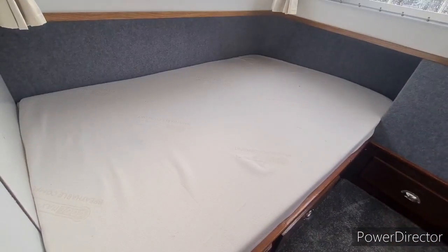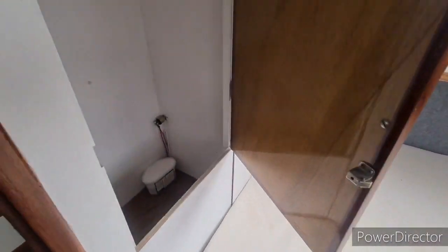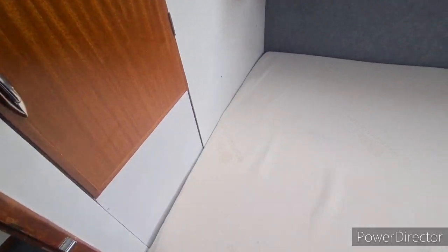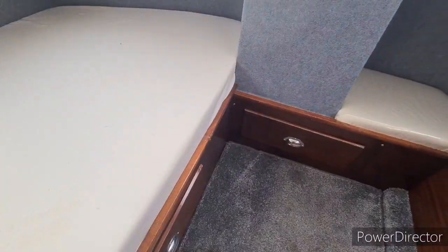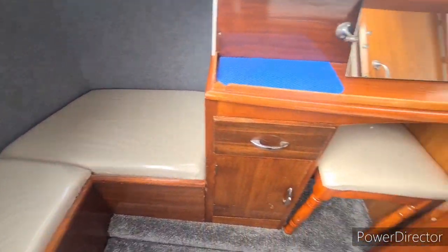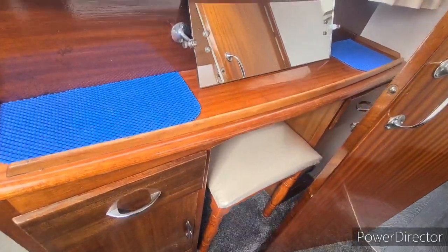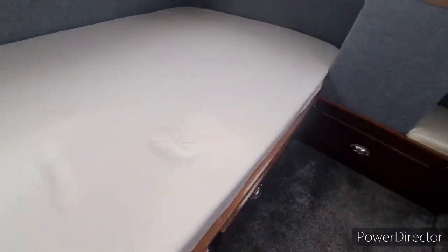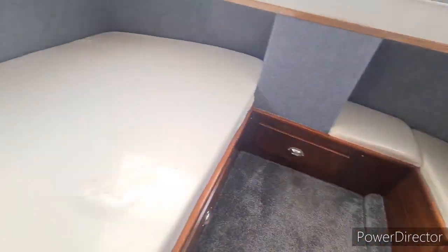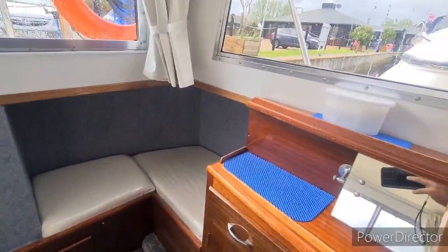Moving to the back of the boat, we've got a large double berth. There's additional hanging locker here and drawer storage around. A little seating plus a dresser unit just tucked in behind the door with additional cupboards and drawers. You can note that the carpets have been changed in here, and she's also benefitted from new linings around the side of the boat too.